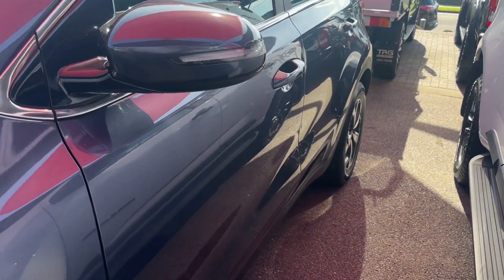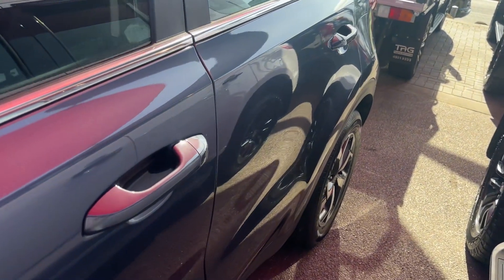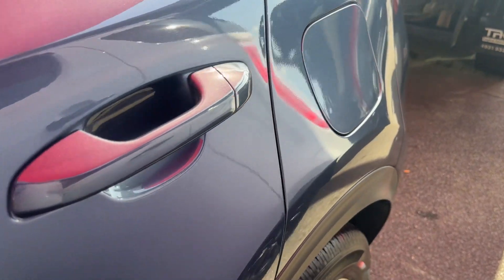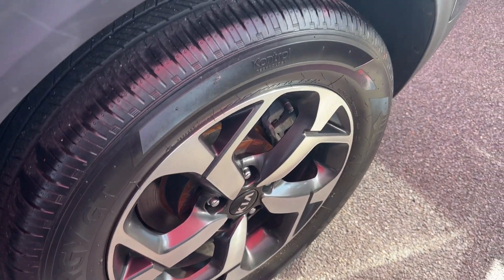As we come around to the driver's side door and the passenger's side door, very well looked after — no dings or dents or anything like that in there. As we come down to the rim and the tyres, again in impeccable condition.